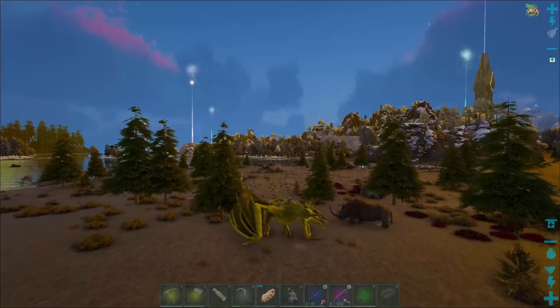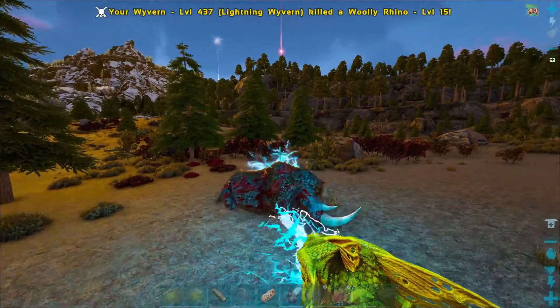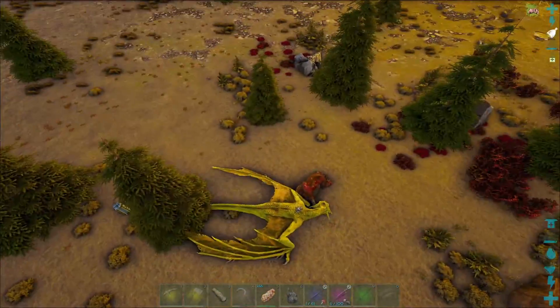The first thing the wyvern is great at is shooting lightning out of its mouth. Let's test it on this here rhino. As you can see, it made quick work of the rhino, even though the